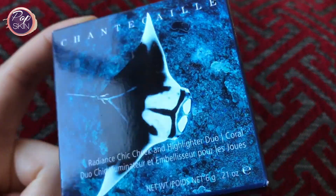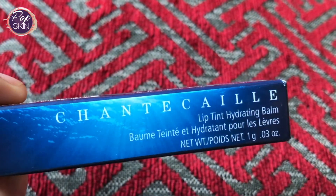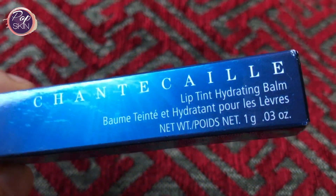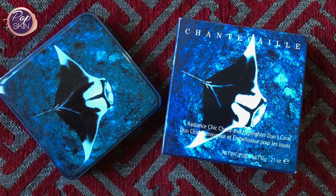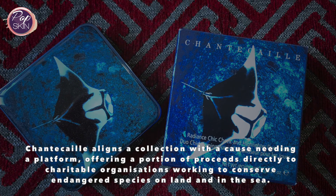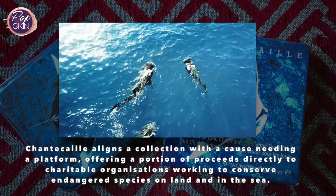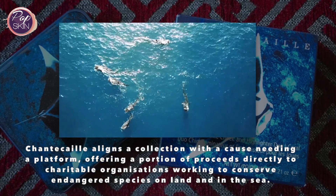Thanks for checking out this video on Shantikai's Vibrant Oceans limited edition collection. I've got the radiant chic cheek and highlighter duo and a lip tint hydrating balm. Before going into these, I think it's important to raise awareness about the French family brand's causes that they support with these collections. Shantikai aligns their philanthropic themed collections with a cause needing a platform, offering a portion of those proceeds directly to the charities that work to conserve endangered species.